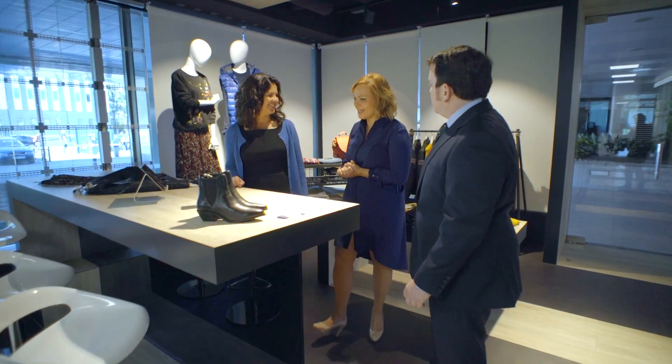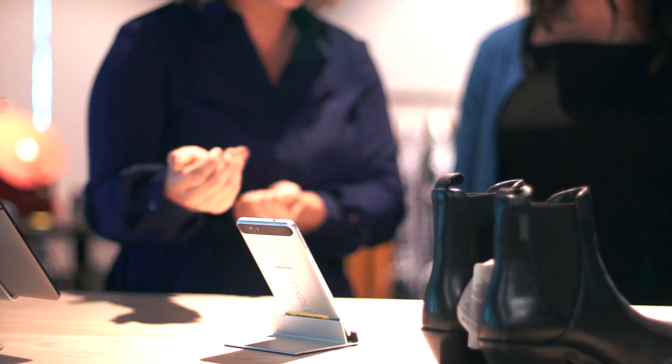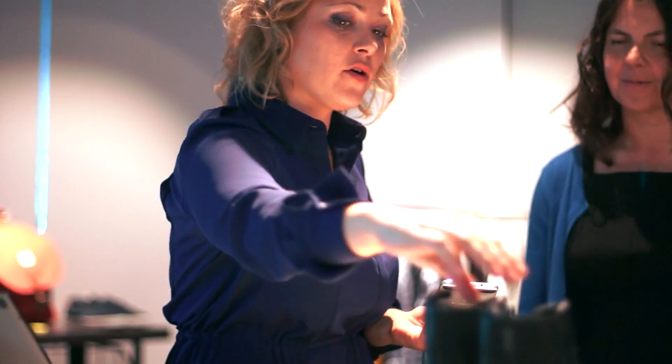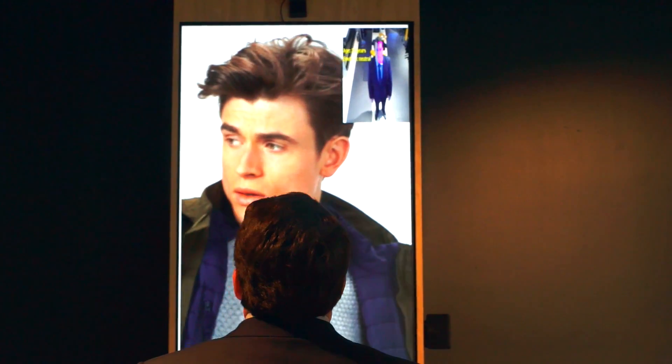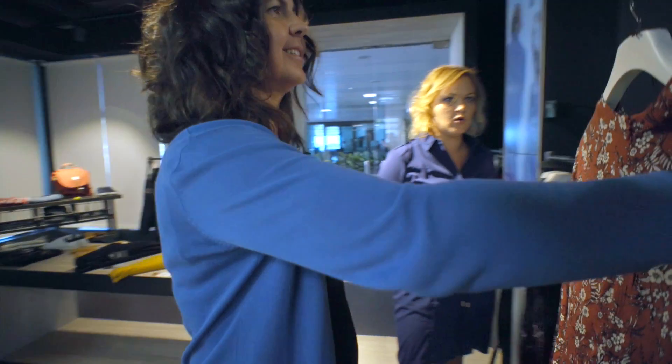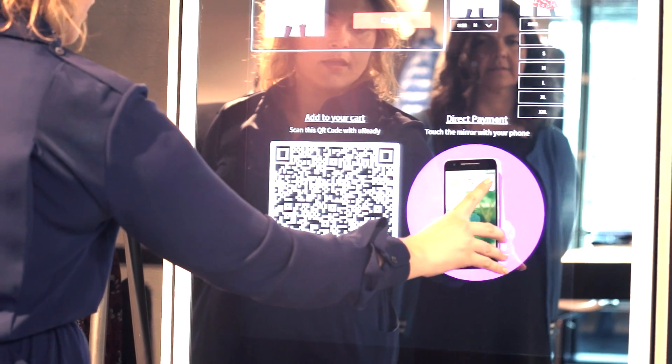The retail area reflects the look and feel of a high street shop, in which digital and physical channels come together through the use of disruptive technologies. It's the ideal testing ground for innovative services that accelerate, simplify or enhance customers' shopping and payment experiences.